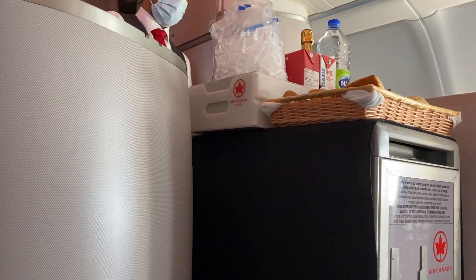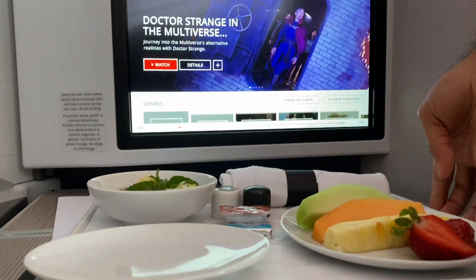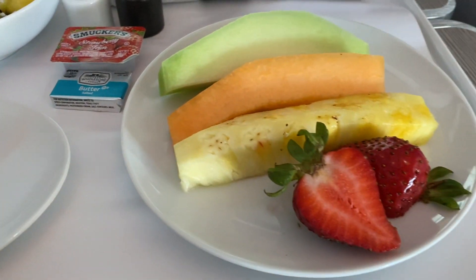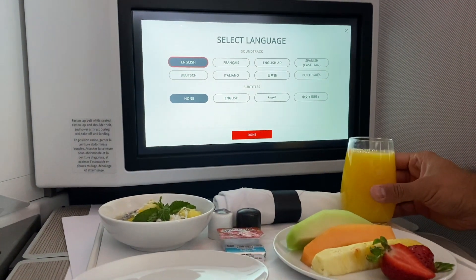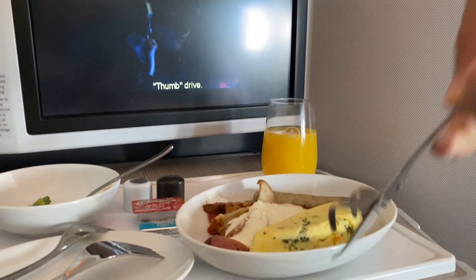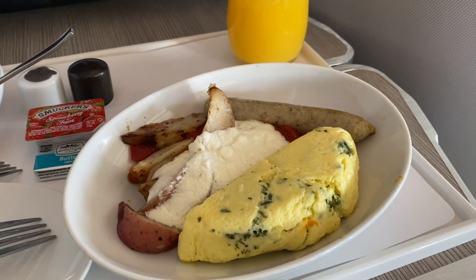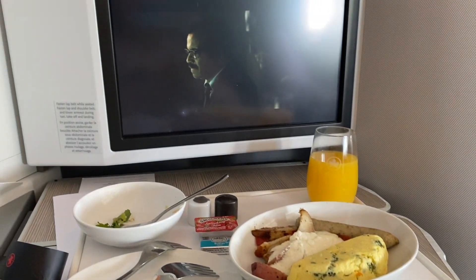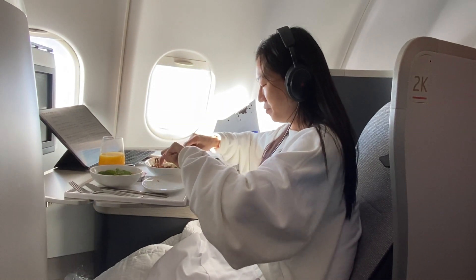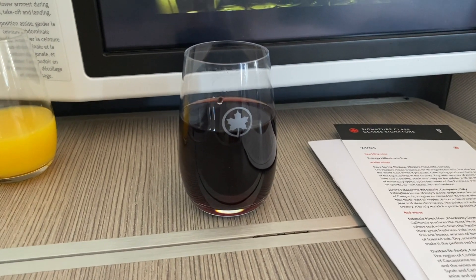Shortly after taking off, we were served with breakfast. It started with fruits and coconut chia seed pudding, followed by an omelette with sausages on the side. The food was good but nothing spectacular. I had a glass of red wine to help relax.